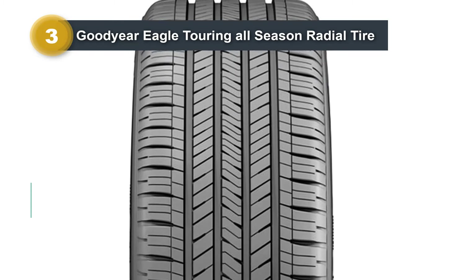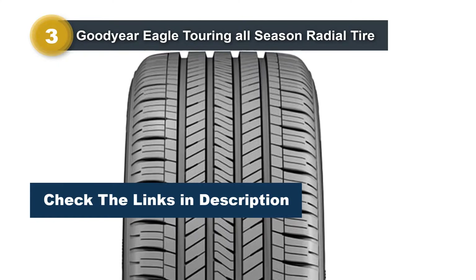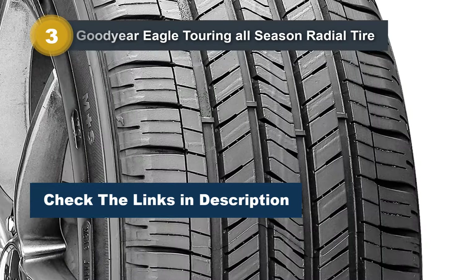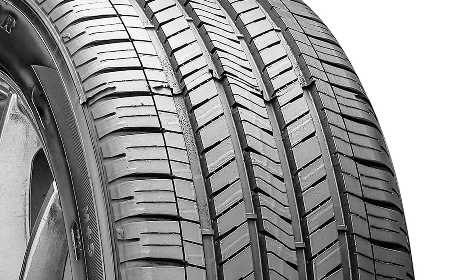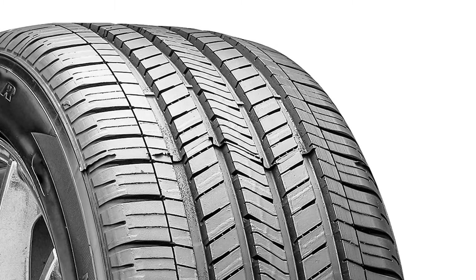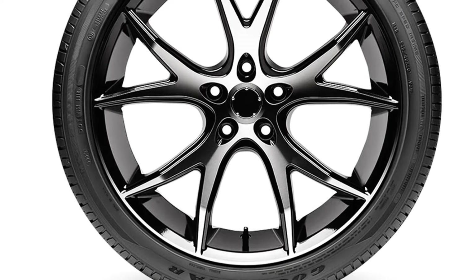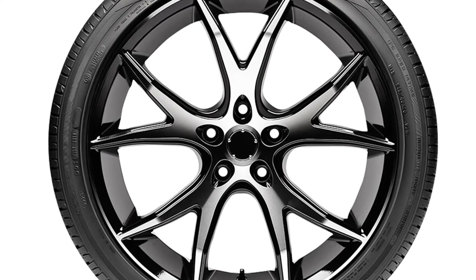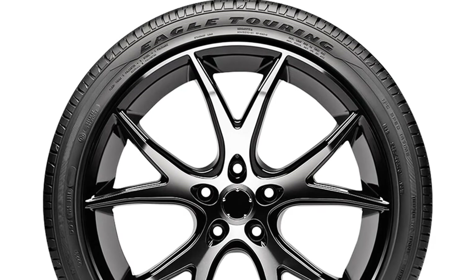The durable tread compound offers a high level of grip, ensuring stability in various driving conditions. Additionally, the tire incorporates multiple sipes to prevent uneven tread wear, contributing to its longevity. With a maximum pressure of 44 PSI, it combines strength and resilience. Overall, the Goodyear Eagle Touring All-Season Radial Tire is a reliable choice for drivers seeking a versatile and high-performance tire for their specific vehicles.